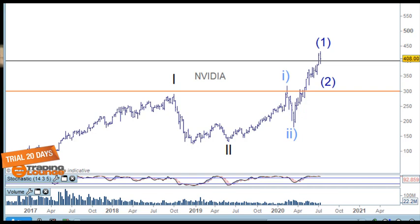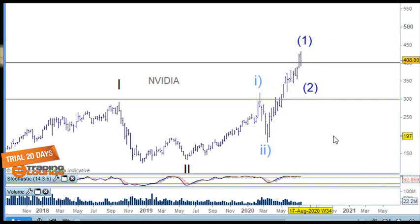Welcome to Trading Lounge and the US stocks for the 20th of July. We'll be covering Alphabet, Netflix, Nvidia, and a new stock Organovo. That's actually a trade we can do on that particular stock.